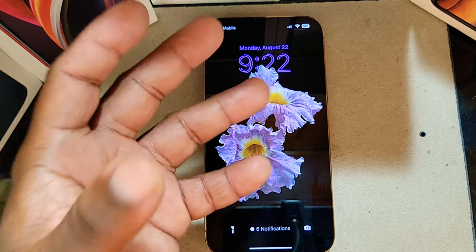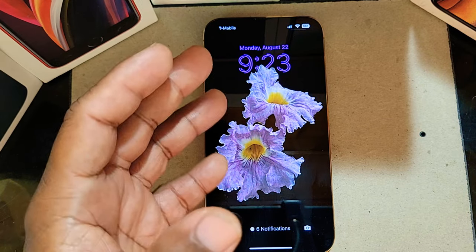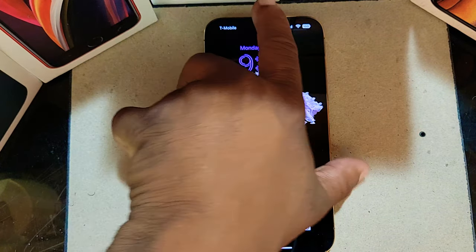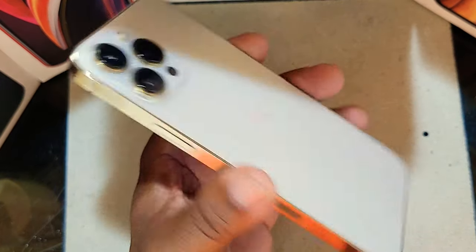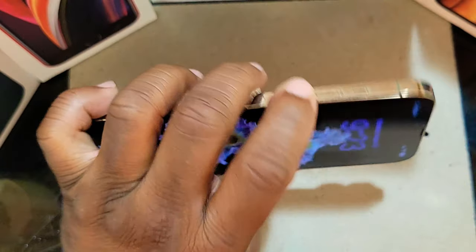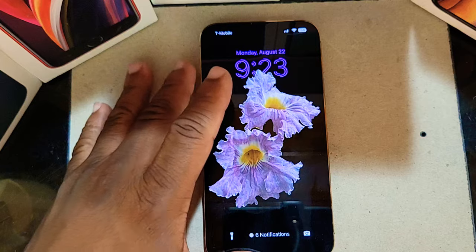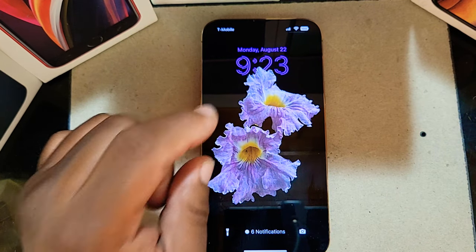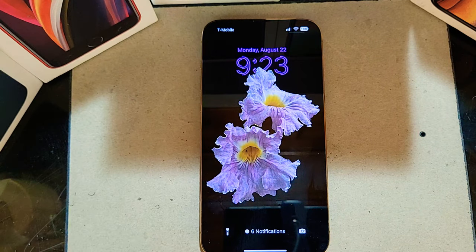I've had this device for at least 48 hours. This is the gold version, as you can see. I want to give you my personal thoughts, and I also want to tell you that I'm running the public beta 4 of iOS 16 on this device as well.